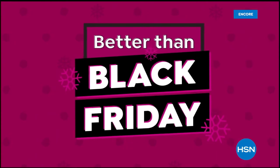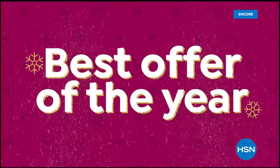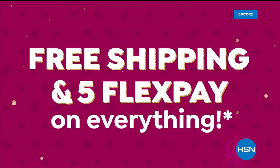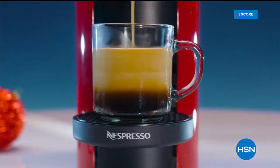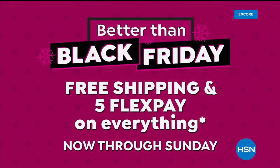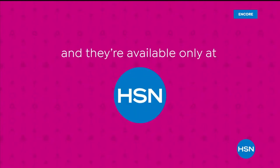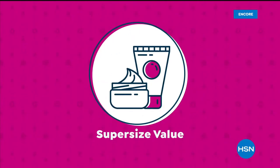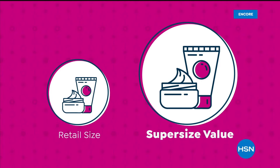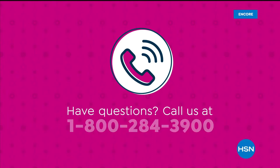It's Better Than Black Friday at HSN — you don't have to wait till after Thanksgiving for our best offers of the year. Get free shipping and five flex pay on everything. Shop now to get our best deals on the gifts they'll love. Better Than Black Friday now through Sunday. Super-size values are available only at HSN. Have questions? Call us at 1-800-284-3900.